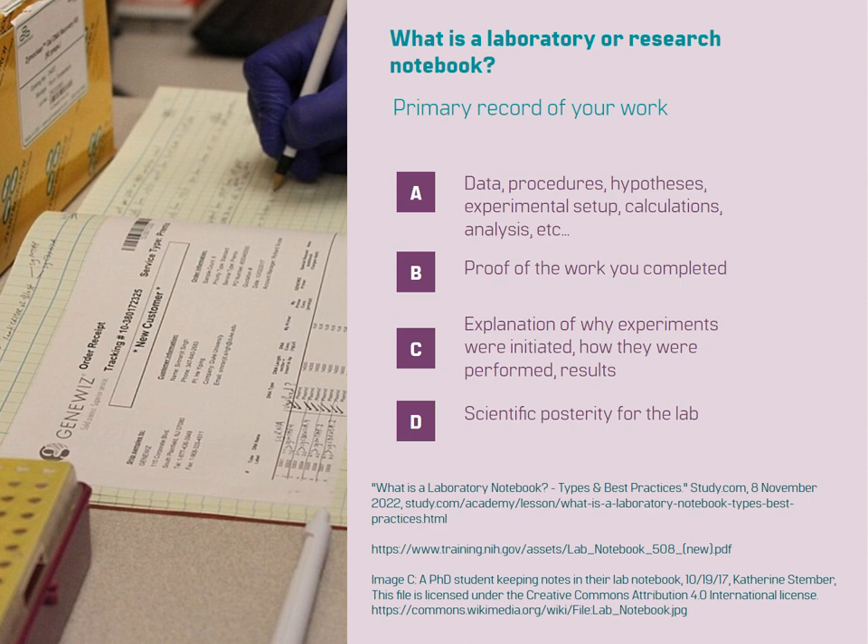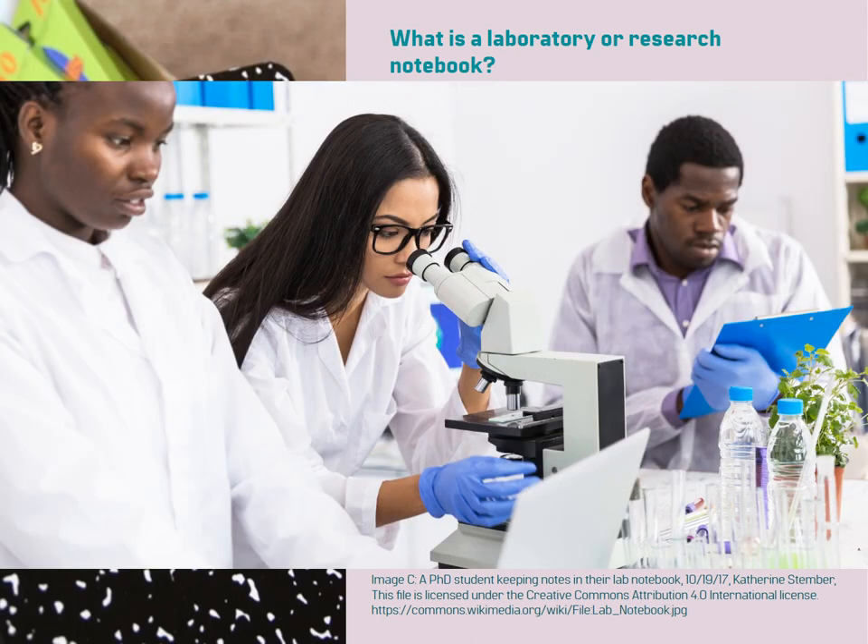A laboratory notebook also serves scientific posterity for the lab. It contributes to the collective knowledge and legacy of the research conducted in the laboratory. Future researchers can refer to your notebook to understand the methodology, build upon your work, or replicate experiments.